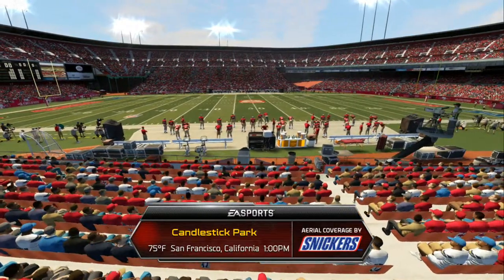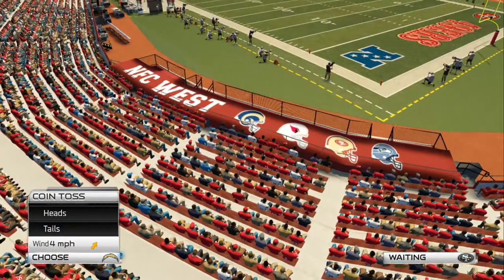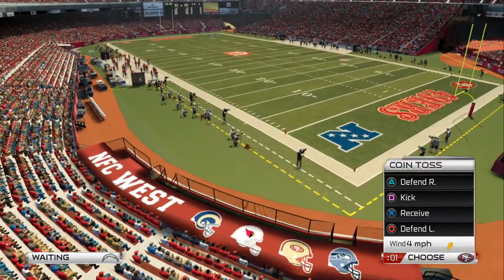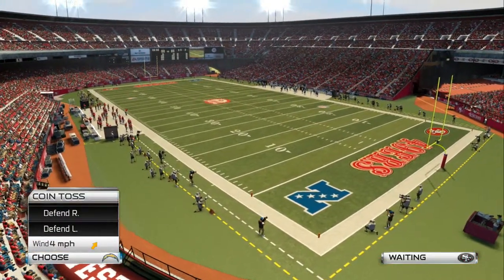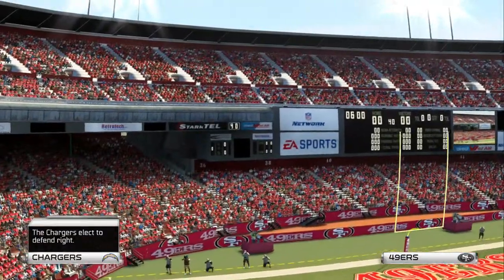Candlestick Park, a stadium that has housed numerous championship teams, plays host for this matchup between the San Diego Chargers and the San Francisco 49ers. We've got a crossover conference game about to kick off here. Any thoughts before kickoff, Phil?